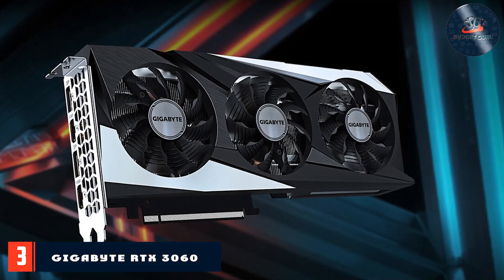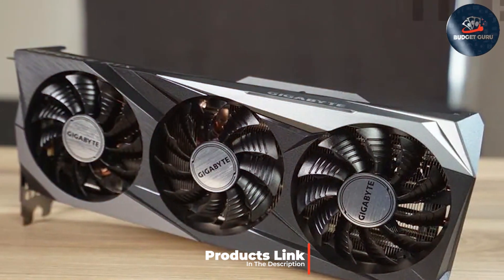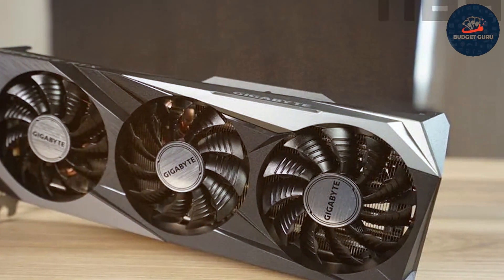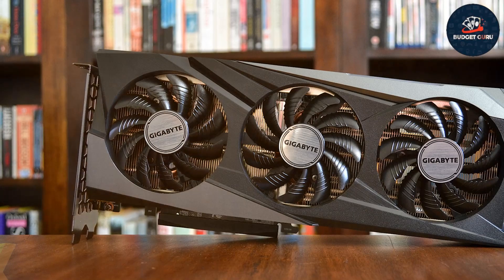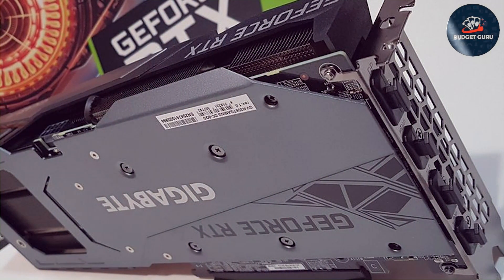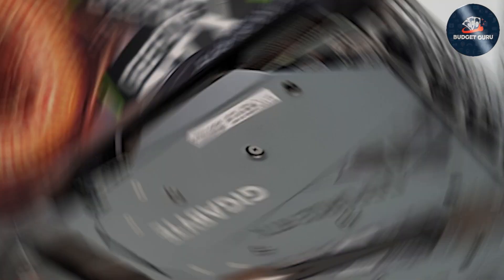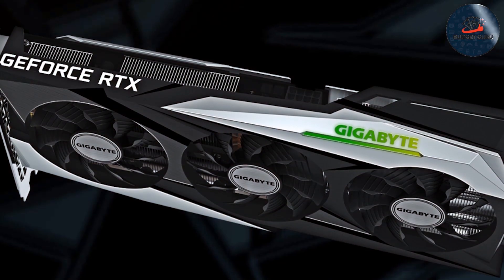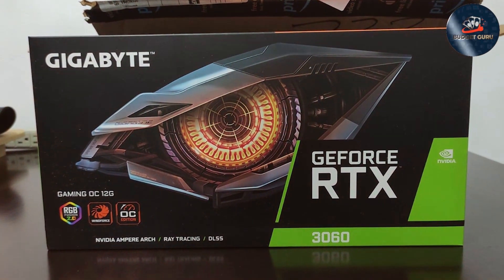Number 3. The GIGABYTE RTX 3060 Gaming OC stands out with its overclocking capabilities, which allow users to push performance beyond standard limits safely. The card's design includes three cooling fans, which work together to provide superior heat dissipation, ensuring stability even during intense gaming sessions. Durability is further enhanced by the use of premium materials that prevent wear and enhance longevity. This card is not just powerful, but also highly usable, with support for multiple monitors and high-resolution outputs. The 12GB GDDR6 memory supports demanding applications, ensuring performance isn't compromised.